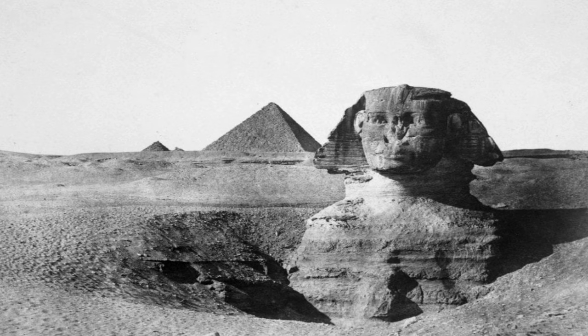The Great Sphinx of Giza was built over 4,500 years ago — literally thousands of years before photography was invented in 1826. From that point on, countless photographs of the Great Sphinx and the Pyramids of Giza have been taken by visitors from all corners of the world. Among what is believed to be the first set of photos taken of the sculpture,